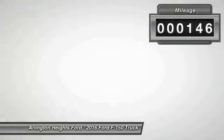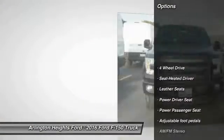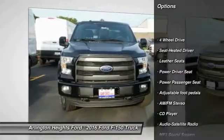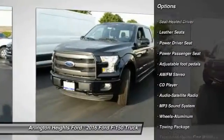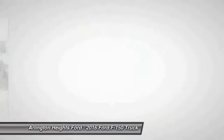This vehicle has less than 200 miles. Here are some of this vehicle's great options: traction control, anti-lock braking system, power passenger seat, four-wheel drive, Bluetooth wireless data link for hands-free phone, air conditioning.